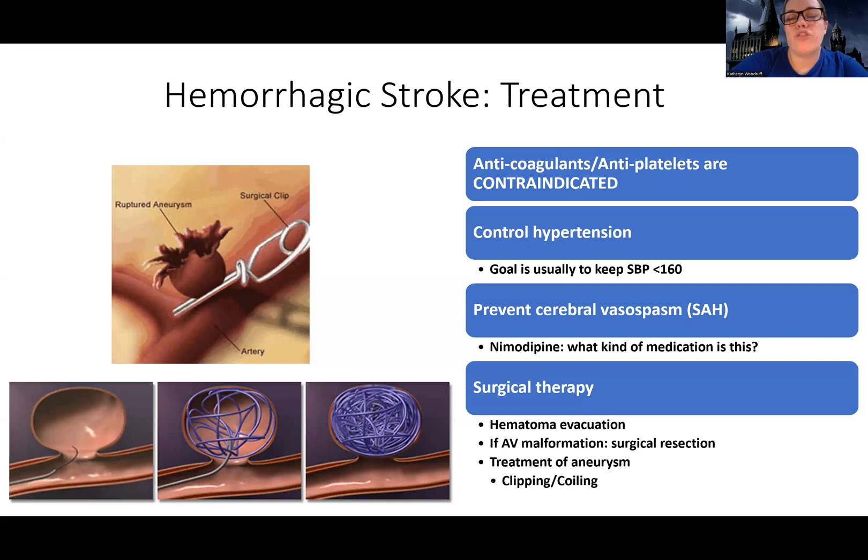There are different types of hemorrhagic strokes. There are subarachnoid hemorrhages and intracerebral hemorrhages. For subarachnoid hemorrhage, we talked about how that's usually caused by an aneurysm.